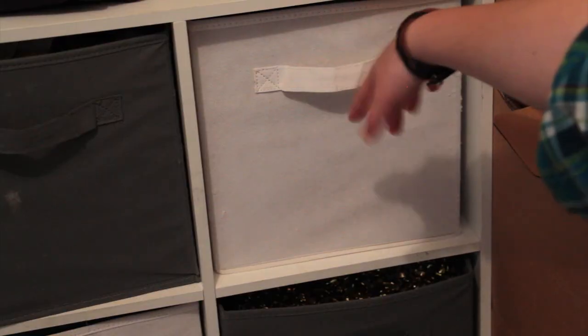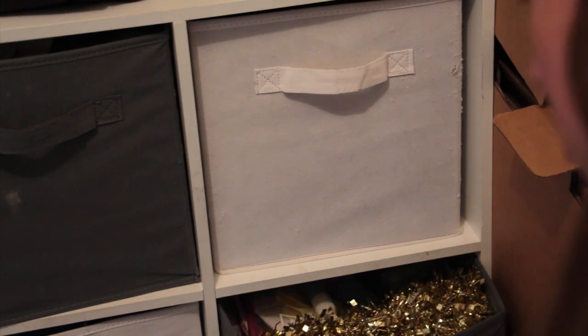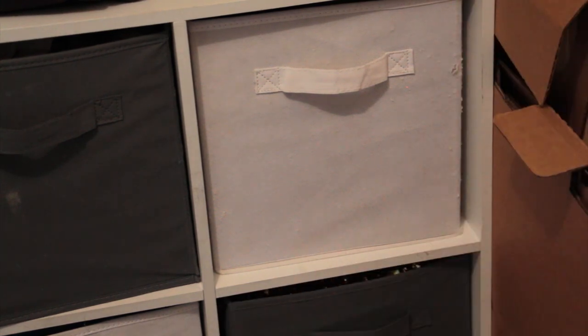Then in this drawer my sister keeps some of her hamster stuff, and then this drawer is just craft and random stuff that's not pet related.